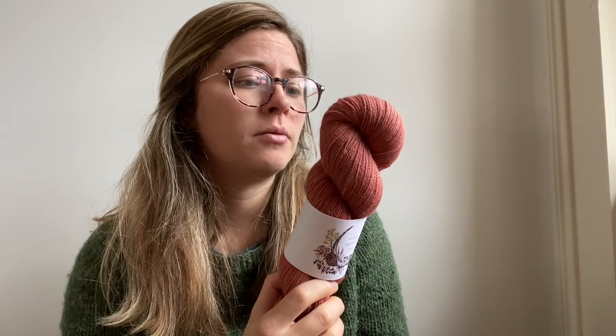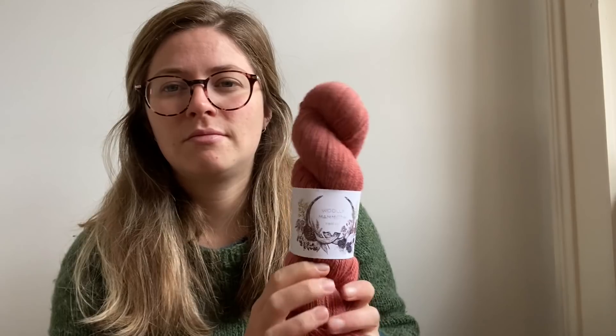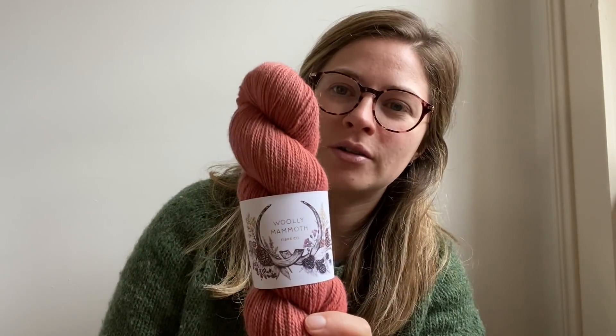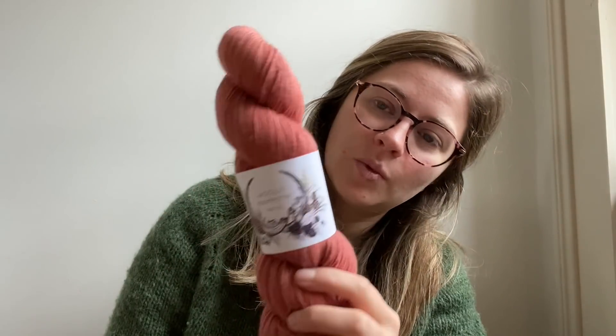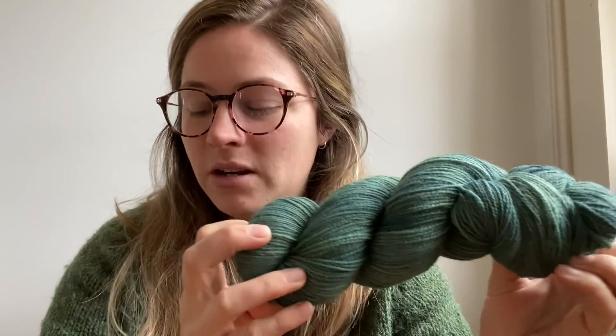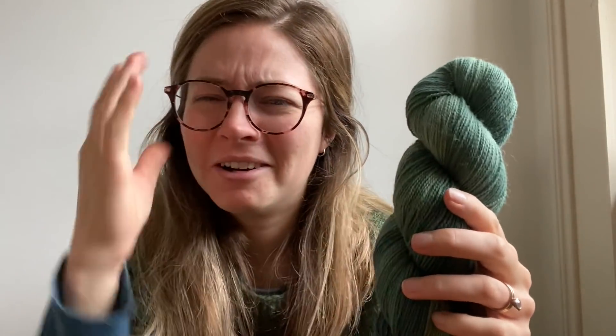I've also brought back Burnt Terracotta for this update. It was never really intended to be a festive colorway, but I just really like it and I think it's just festive enough — kind of red with brown undertones. I'll also have a little bit of the indigo dyeing you saw in my last vlog: a beautiful teal and also a more green-green kind of color.